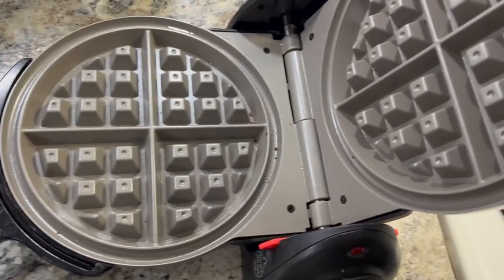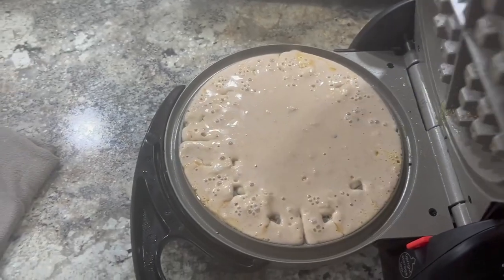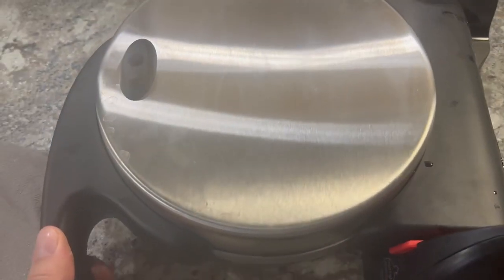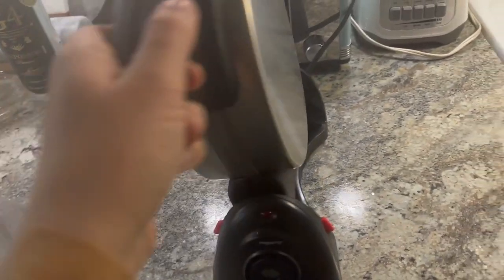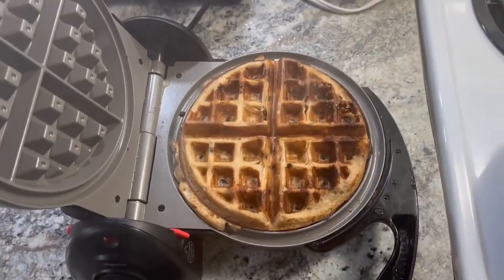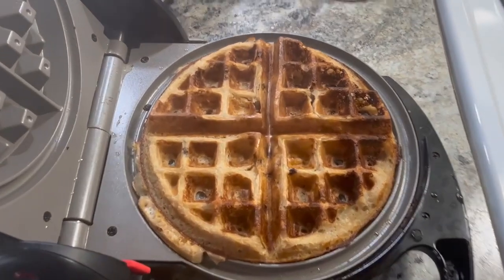The Presto Flipside Belgian Waffle Maker has non-stick plates that wipe down easily after use. Its flip design allows for even batter dispersal without a spatula and encourages more even cooking. Plus, it can be stored vertically, which requires less room than many of its Belgian-style competitors.